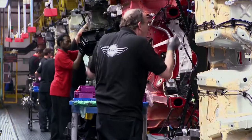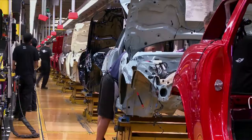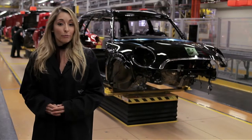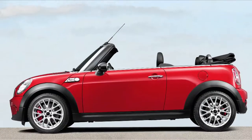Since the year 2000, around £1.5 billion have been invested in MINI manufacturing here in the UK. And today the plant is responsible for five models: the Hatchback, Clubman, Convertible, Coupe and Roadster.